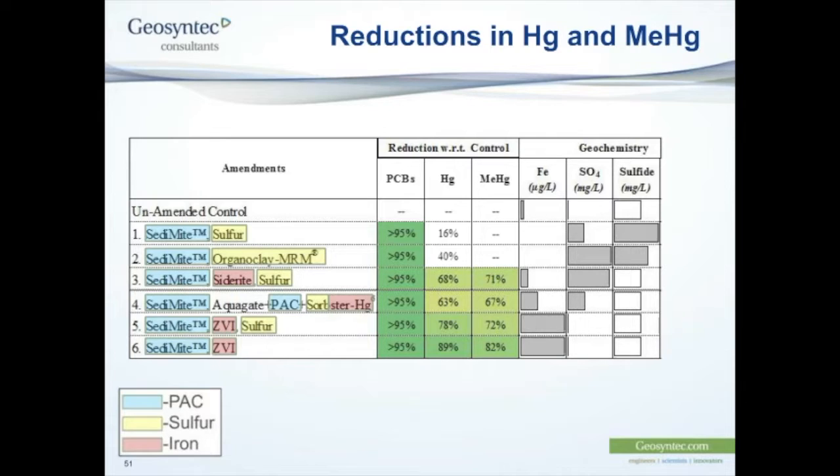Third question from Dawit: could you please explain the desorption rate from the amendment in the long term? The expectation is that there's really very little desorption — the rate of desorption is very, very slow. Activated carbon is a very good sequestration agent. It will eventually come to equilibrium and can lose contaminants, but it's a very slow process.